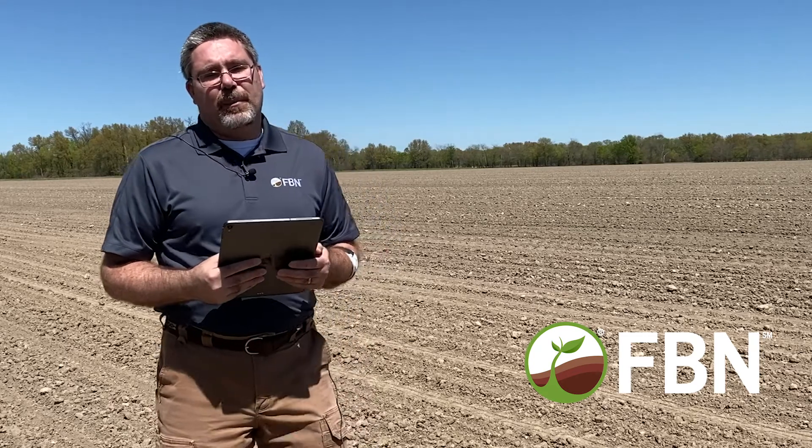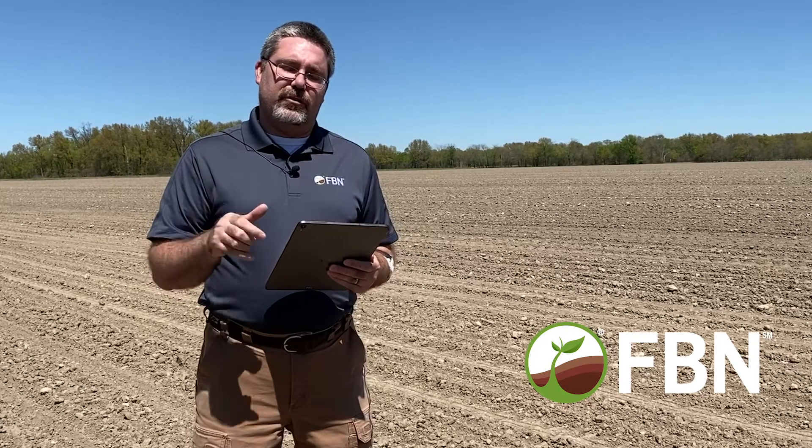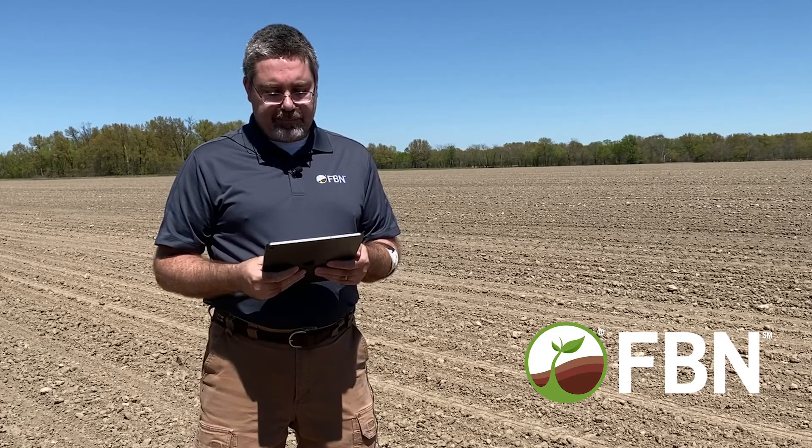Along those lines, many universities have published great information on stand loss and how it affects yield. I'll put a link in the description below to University of Nebraska — they've got a really good chart. Speaking of university data, there's been a lot of data looking at planting dates. May 8th and May 9th seem to be that magic number — you can go up to May 9th and still get 95 to 98% of the yield potential out of that corn crop.